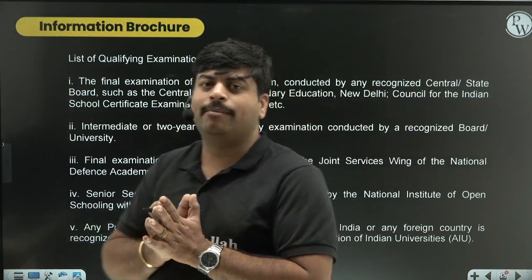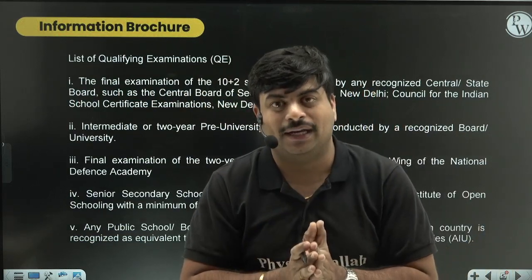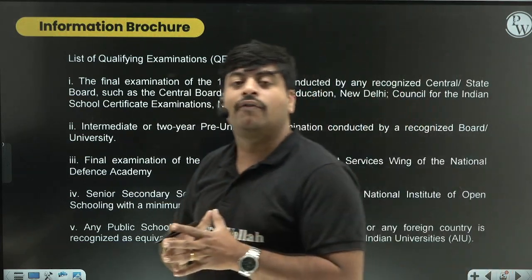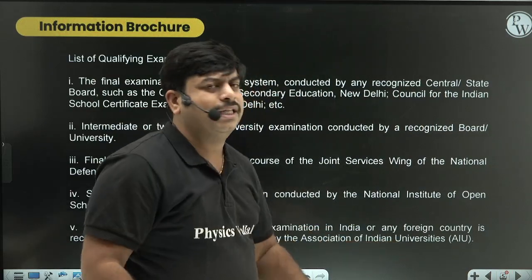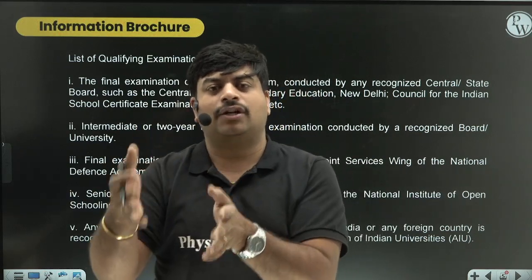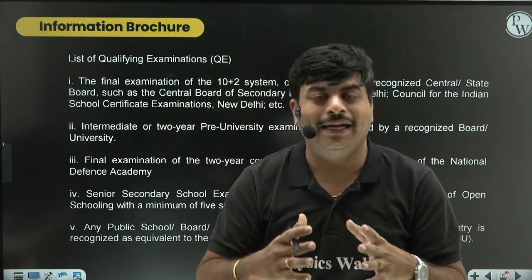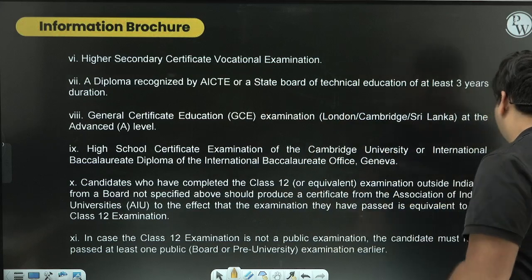JEE is now open worldwide, so many international students also write JEE Mains, and therefore there is a long list of qualifying examinations. For Indian students, it is simply 10+2. After qualifying Class 12 or after appearing for Class 12 with a pass, you can seek admission into NITs or IITs through JEE Mains.